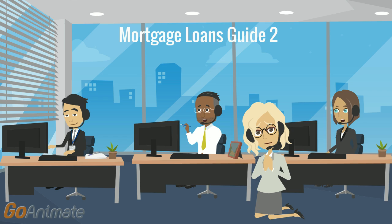The loan processor will ask you for many documents, including documents about your income, your employment, your monthly bills, and how much you have in the bank. In addition, the loan processor must make sure